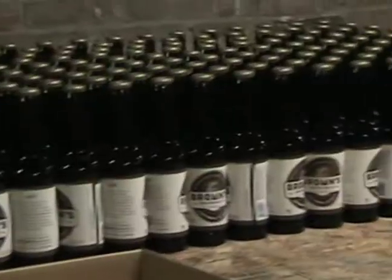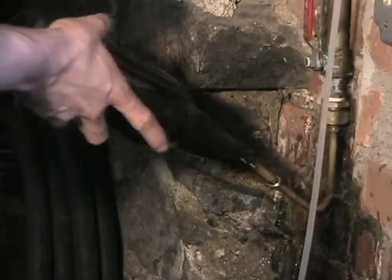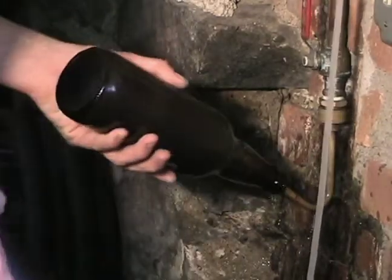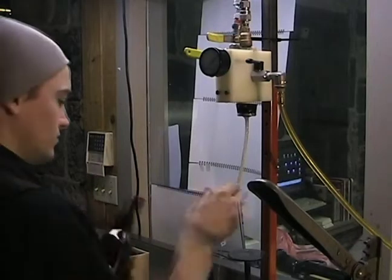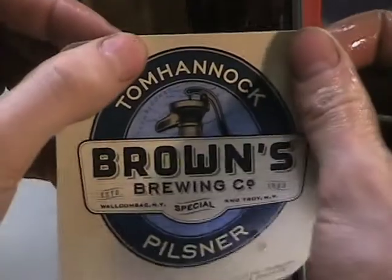Brown's produces a variety of different styles of beer, but none is more popular than their pale ale. Pale ale is our signature beer, and has been for years. It really picked up a following in the mid-90s when we started producing it. It has a very nice balance between malt and hop. It's not overly bitter, it's not overly malty, but it has a nice balance, and that's something we found is really what makes a beer drinkable.